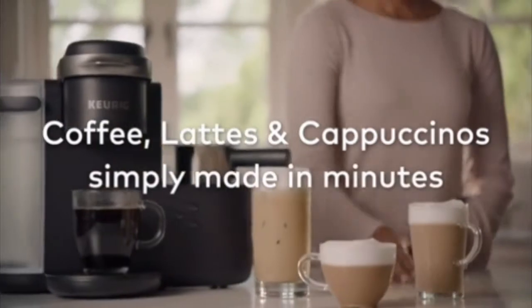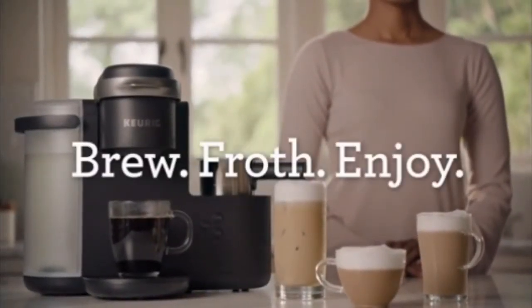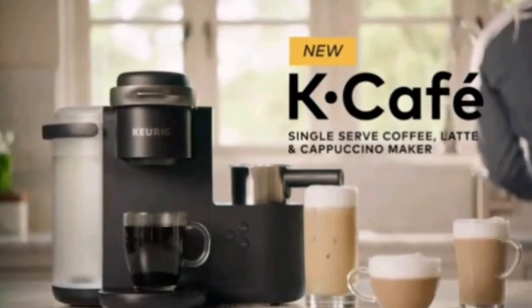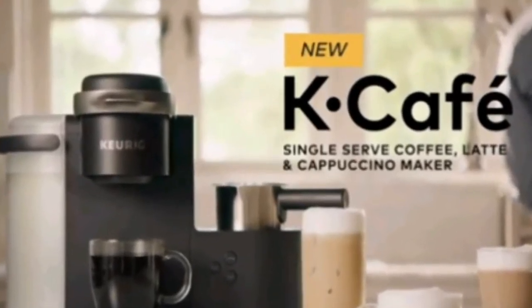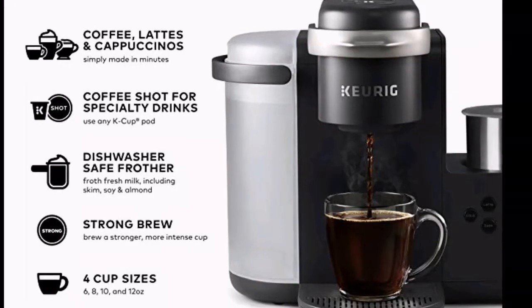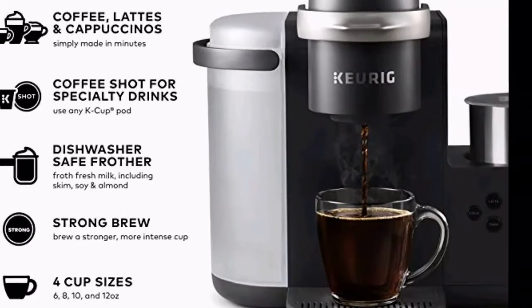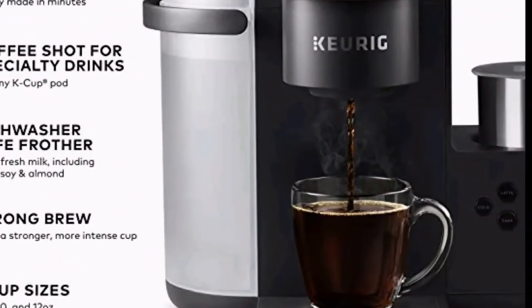Four cup sizes: 6, 8, 10, and 12 ounces. Simple button controls — just insert any K-Cup Pod and use the button controls to brew delicious coffee, or make hot or iced lattes and cappuccinos. Large 60-ounce water reservoir allows you to brew 6 cups before having to refill, saving you time and simplifying your morning routine.